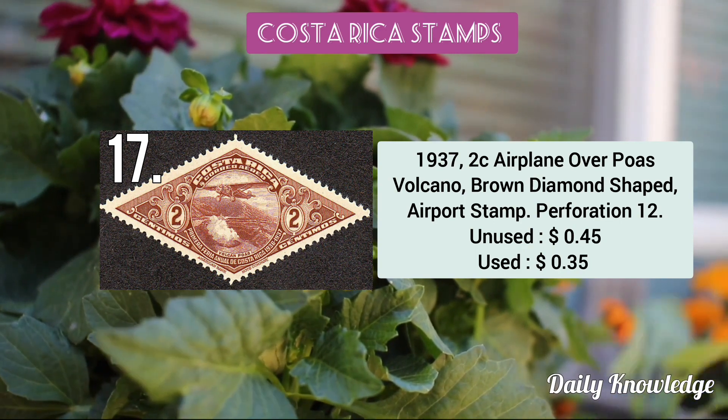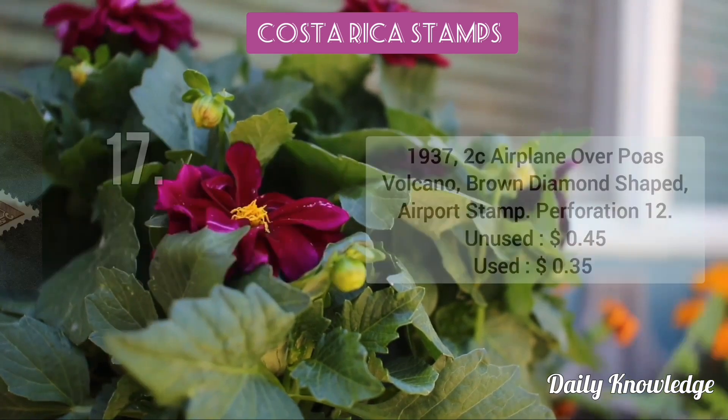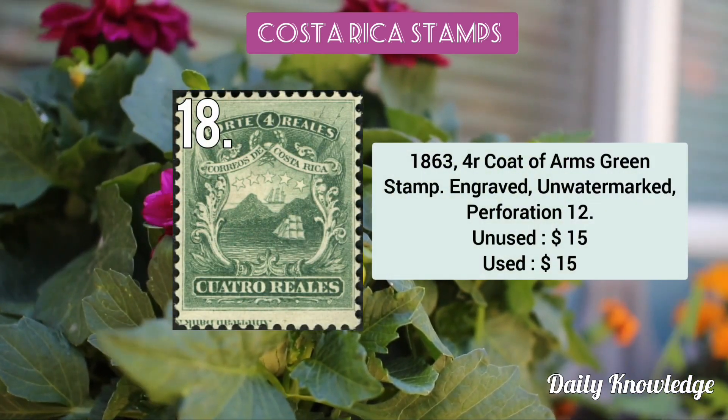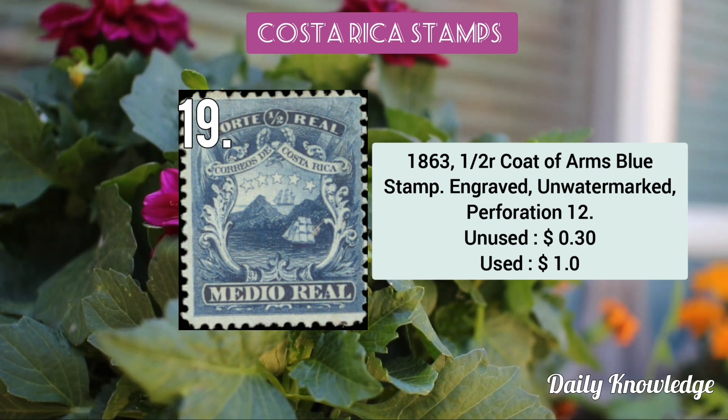The 1937 2c airplane overprint volcano, brown diamond-shape airport stamp. The 1863 4 real coat of arms green stamp — engraved, unwatermarked, perforation 12. The 1863 half real coat of arms blue stamp — engraved and unwatermarked.